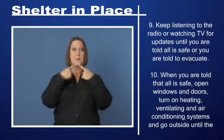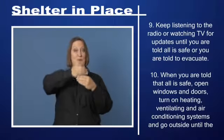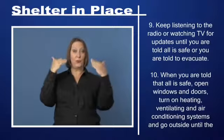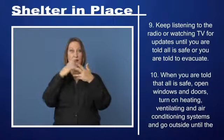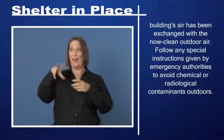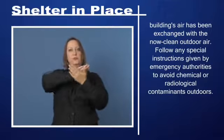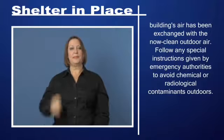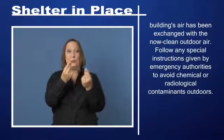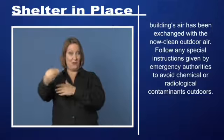Step 10: When you are told that all is safe, open windows and doors. Turn on heating, ventilating, and air conditioning systems and go outside until the building's air has been exchanged with the now clean outdoor air. Follow any special instructions given by emergency authorities to avoid chemical or radiological contaminants outdoors.